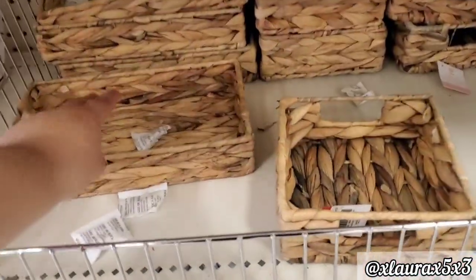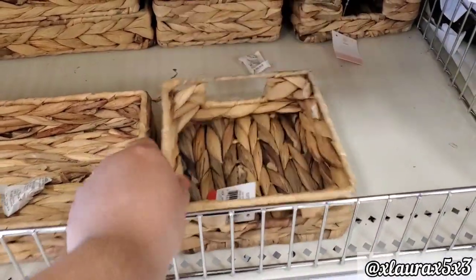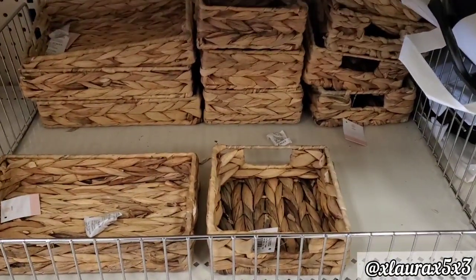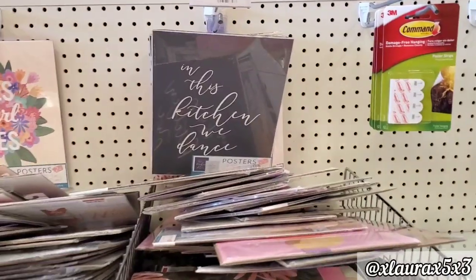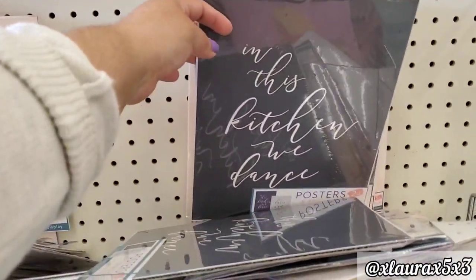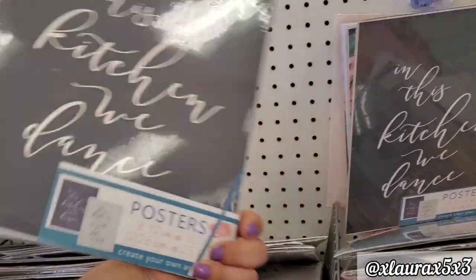I put them in my cart to film them — I didn't buy them. They have these organizers for $5. I thought they were a little pricey, to be honest. And they had that tear tray. Those are $5. And look at these guys.